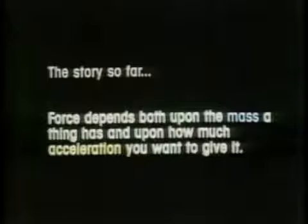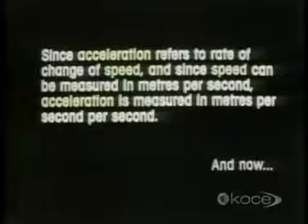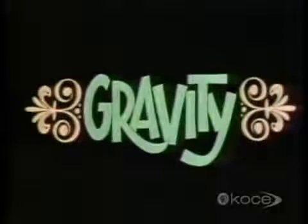The story so far: force depends both upon the mass of a thing and upon how much acceleration you want to give it. Since acceleration refers to the rate of change of speed, and since speed can be measured in meters per second, acceleration is measured in meters per second per second. And now — gravity.